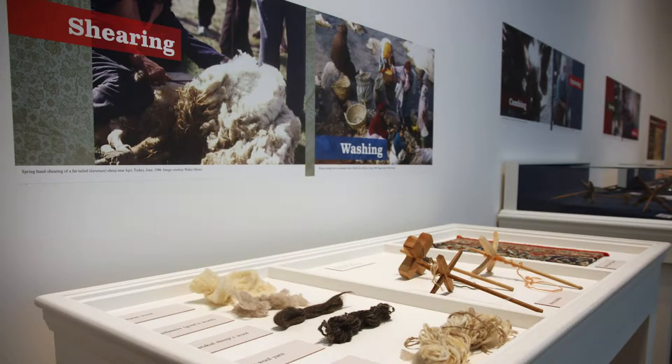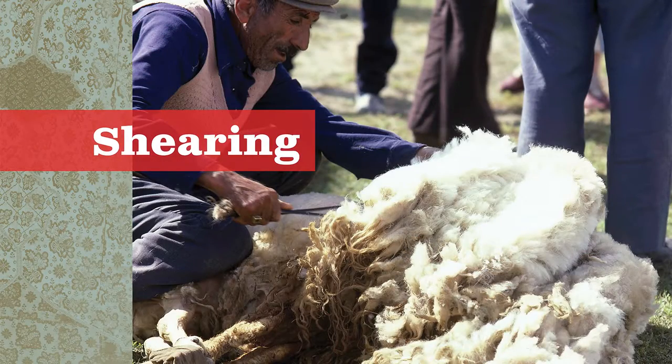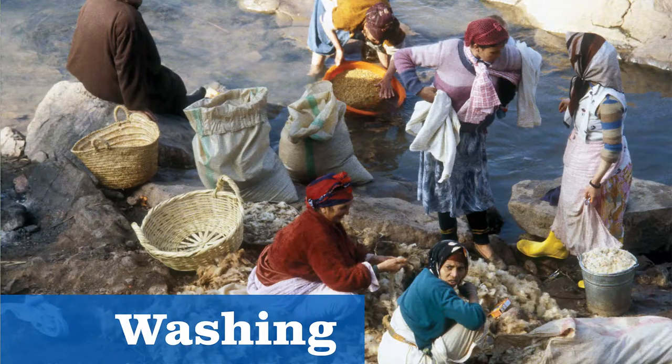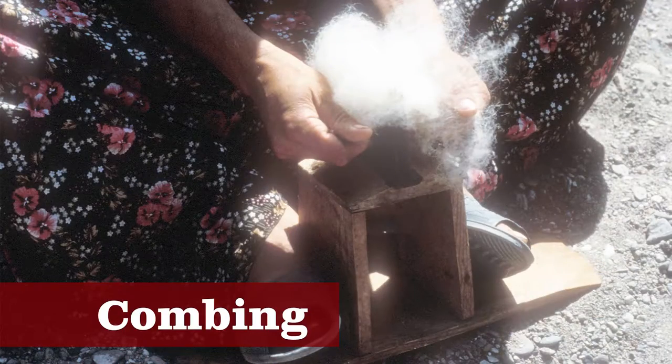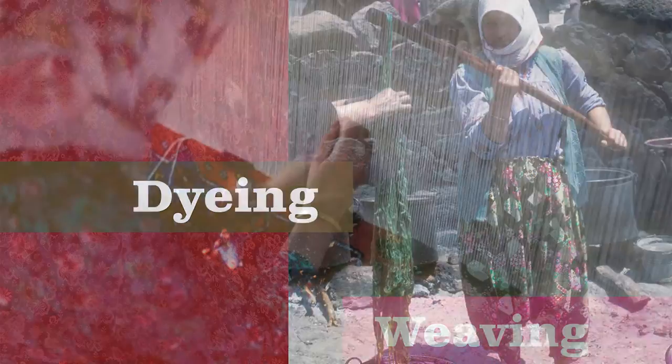Images on the wall help describe the weaving process. First we have shearing, which is the removal of the wool from the sheep. Then we have the washing of the wool, combing, spinning, dyeing, and weaving.